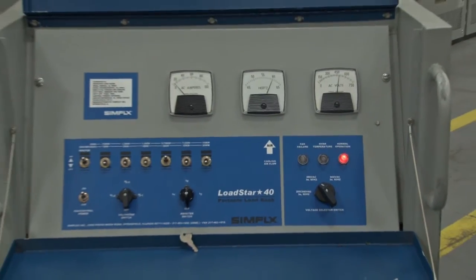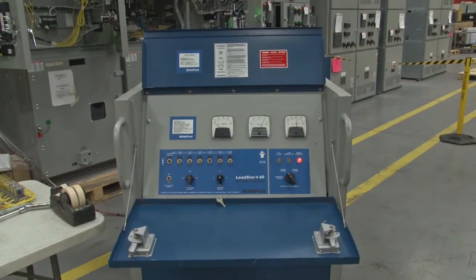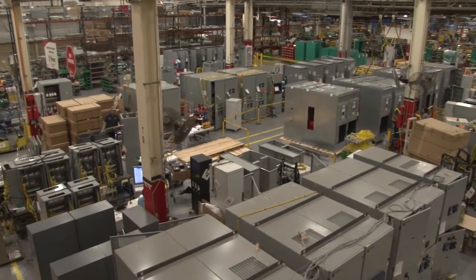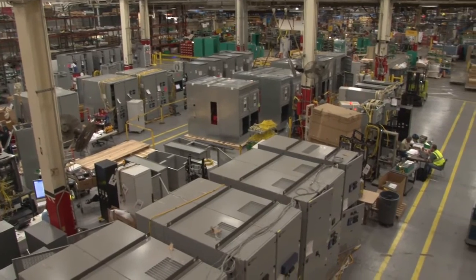Finally, the system is tested with a load bank to verify transformer ratios under load. Our in-plant integrated systems test is the equivalent of a complete field test. All of the connections are in place and all of the functions can be activated, imitating real-world conditions.